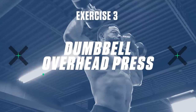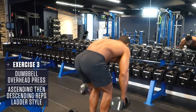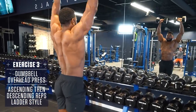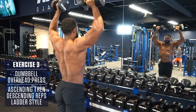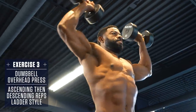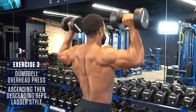Exercise 3: Dumbbell Overhead Press. Set up feet shoulder-width apart and hold a pair of dumbbells at your shoulders. Brace the core, squeeze the glutes, and drive the dumbbells explosively overhead. Then control slowly back down and repeat. Keep these strict and don't bounce the weight up with your legs.